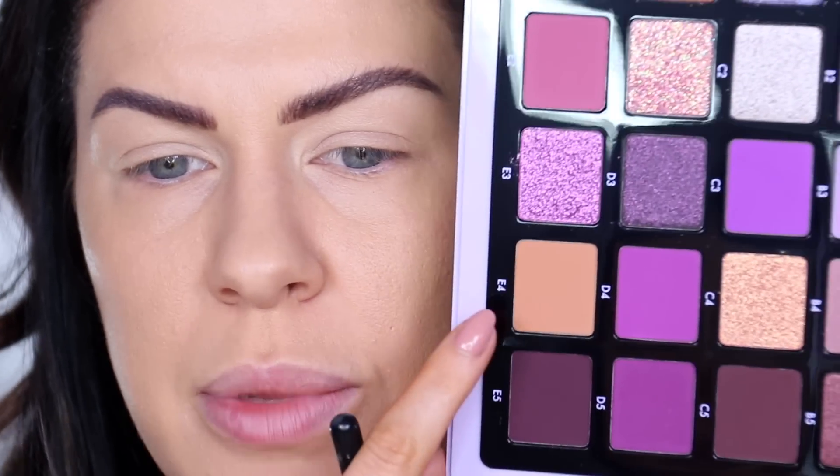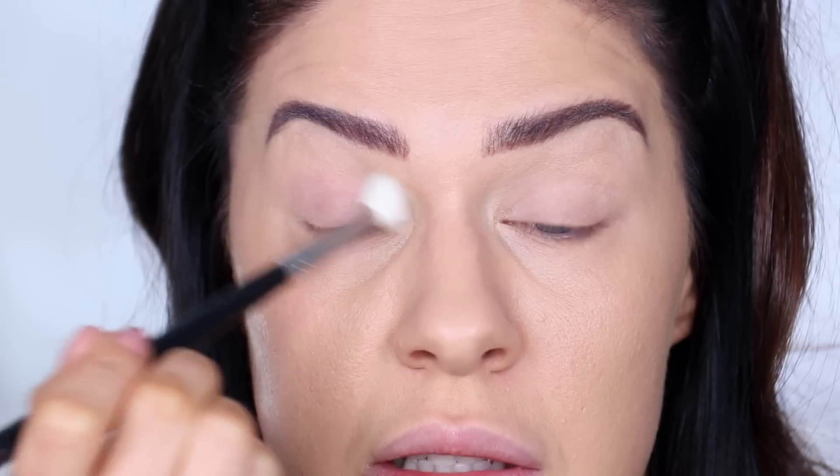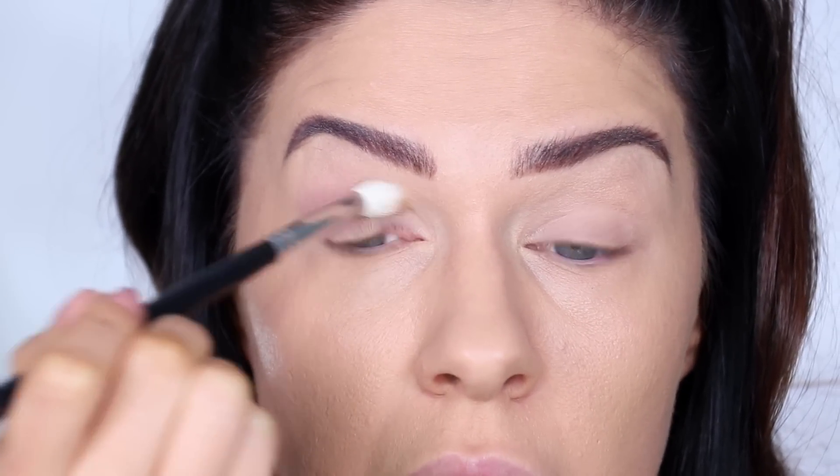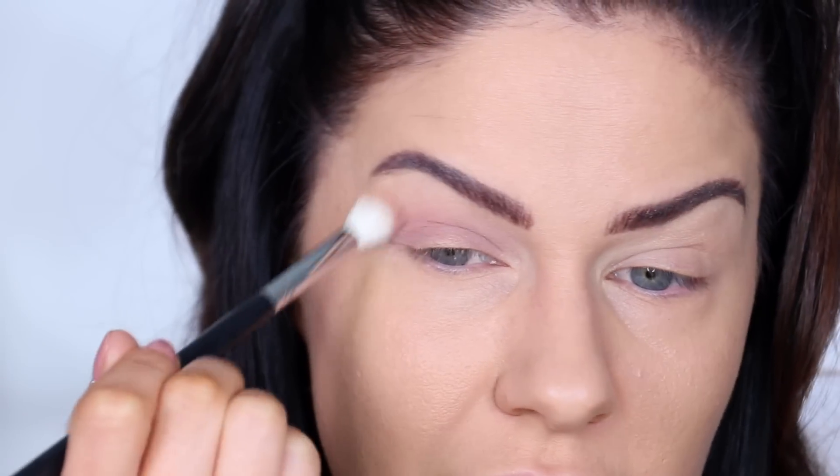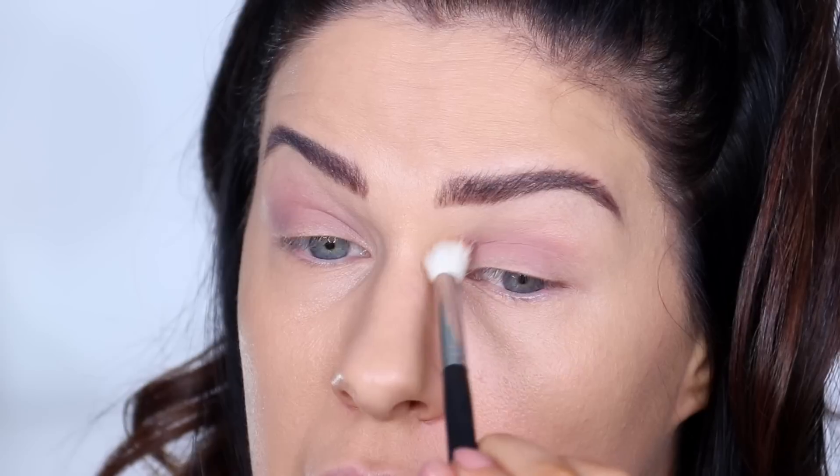Starting with shade A4, a muted brown, blending through the crease, then adding E4 to warm things up. The browns look like chocolate — they look edible. The ELF primer is already creasing, which isn't ideal. The pigmentation in this palette is amazing though, and it's blending really easily so far. I do feel like everyone's done a purple look with this palette and I'd like to try something a little different today.